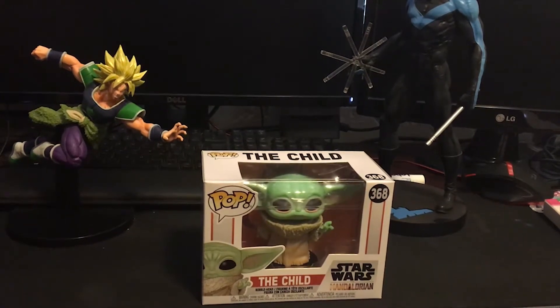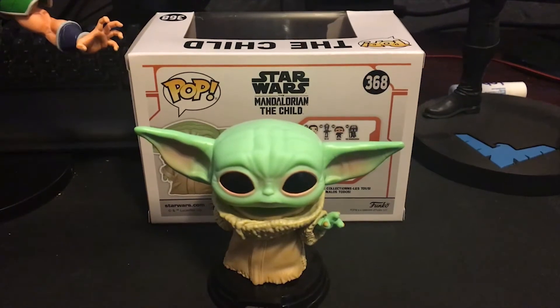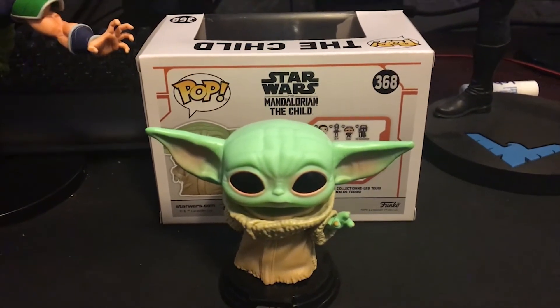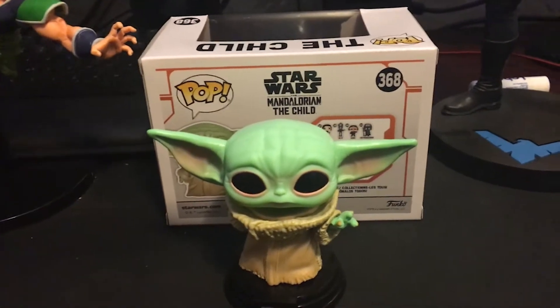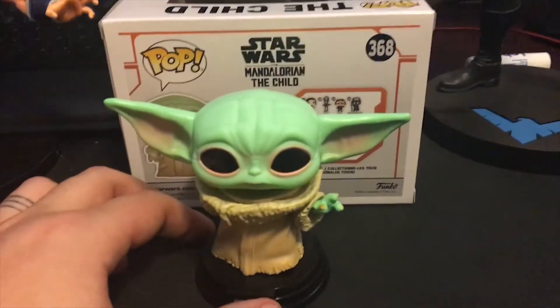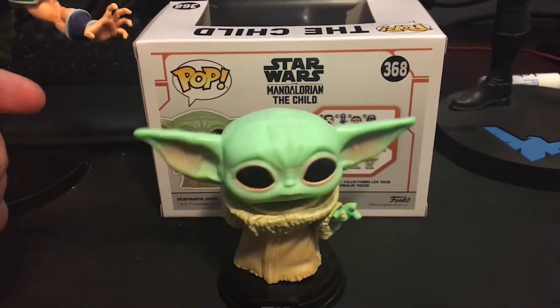So without further ado, let's unbox. Okay guys, so the first thing I notice is it is a very adorable pop. I don't think it is as adorable as The Child, but I mean it's incredibly cute. Also, like most Disney properties, it is a bobblehead.